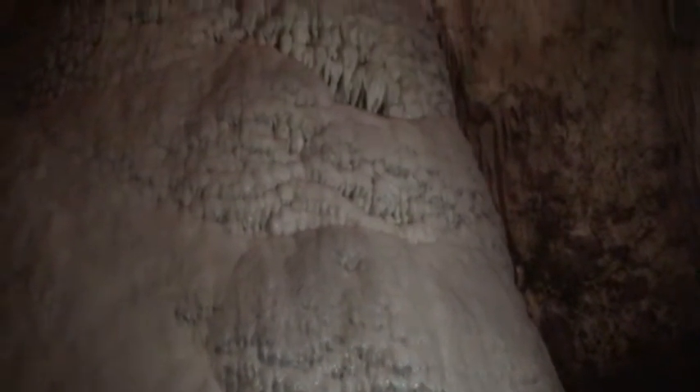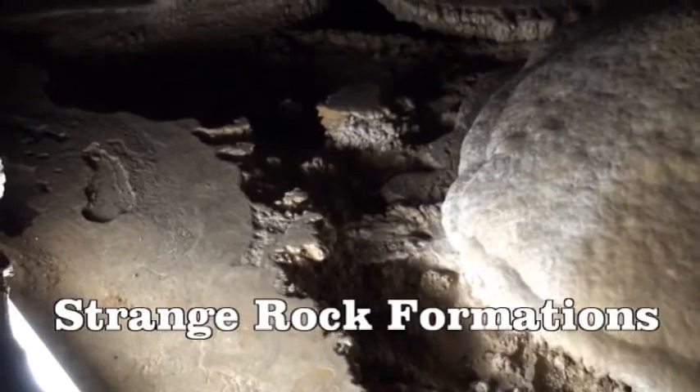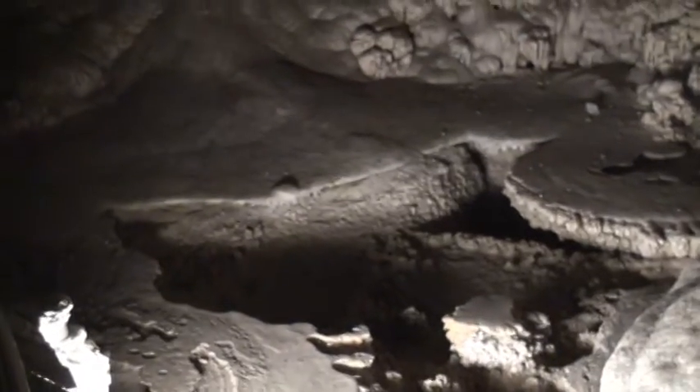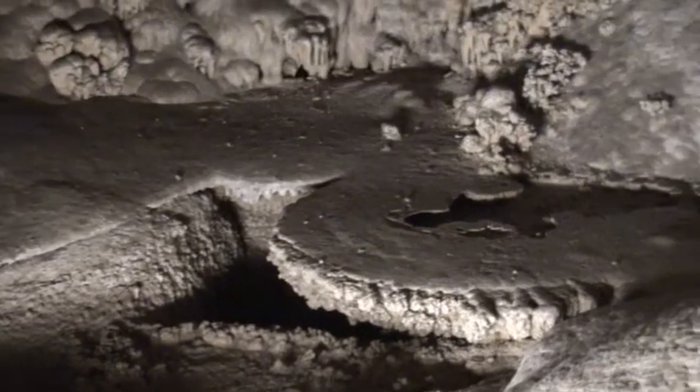95% of all stalagmites here in the cave are no longer active, but this one is. As you can see, it's still glistening. Another totally different formation here are these lily pad-like areas where the calcium carbonate was deposited in shelves when the water table was up to their edge.